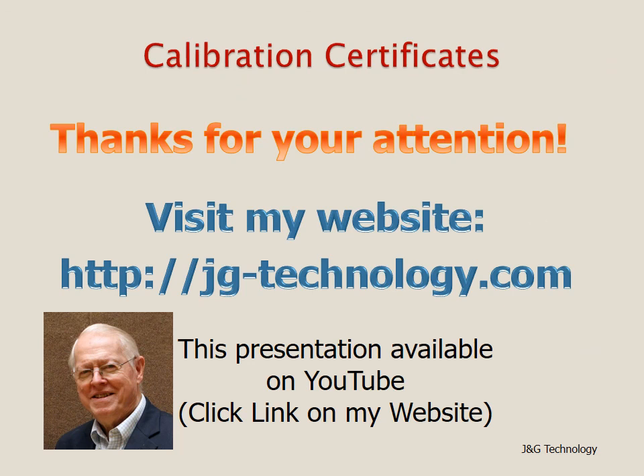This completes the presentation on calibration certificates. Thank you for your attention. Please visit my website at jg-technology.com. This presentation is now available on YouTube — click the link on my website.